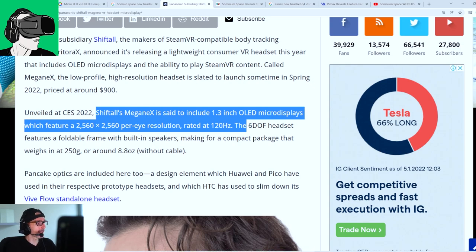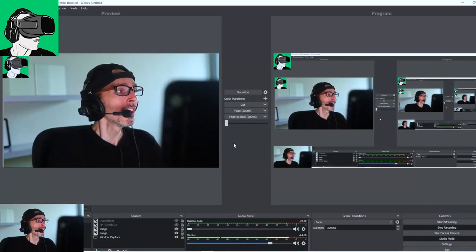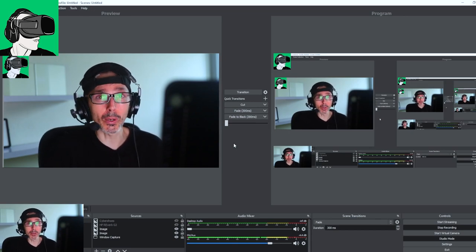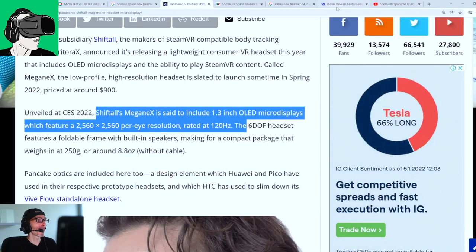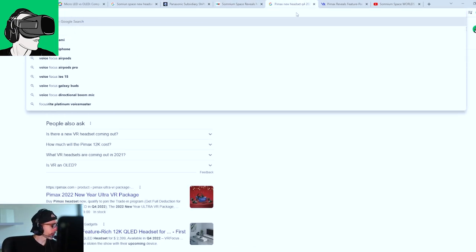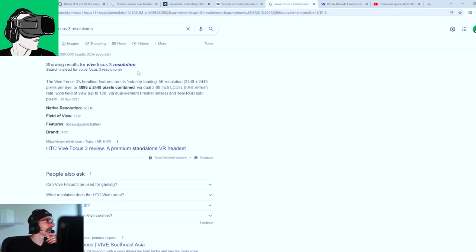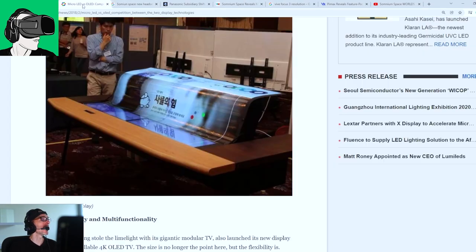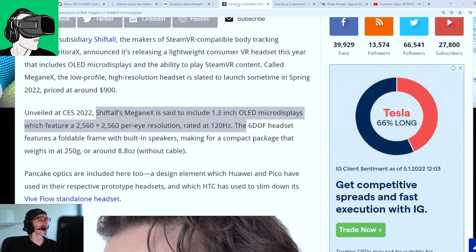Guys, this is amazing. Considering that at the moment the HP Reverb G2 is 4K — 2160 by 2160 — and the Vive Focus 3 is 4,896 by 2,448 pixels combined, so 2,448 by 2,448 pixels per eye, the ShiftTor already exceeds that.